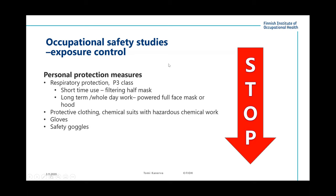For personal protection measures, we must think about respiratory protection — minimum P3 class protection. If there is short-time use, then a filtering half mask could be enough. But if it's long-term or whole-day work, then a powered full-face mask should be used. Protective clothing, chemical suits, gloves, and safety goggles should also be considered.